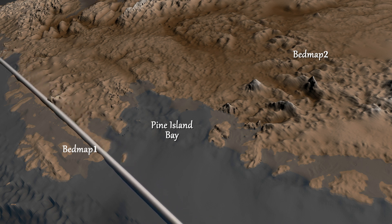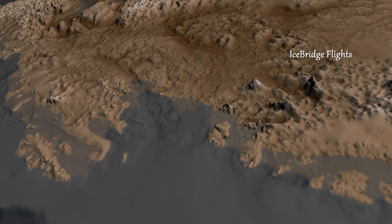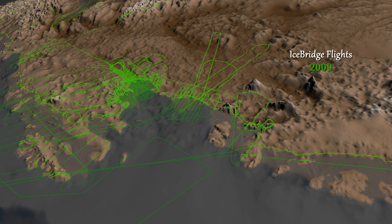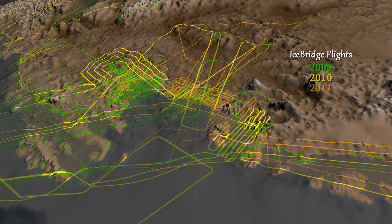This includes seven years of surface elevation readings from NASA's ICESat satellite and three years of laser and ice-penetrating radar data from a NASA airborne mission called Operation IceBridge.